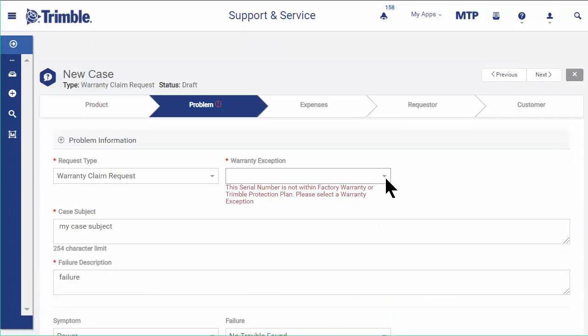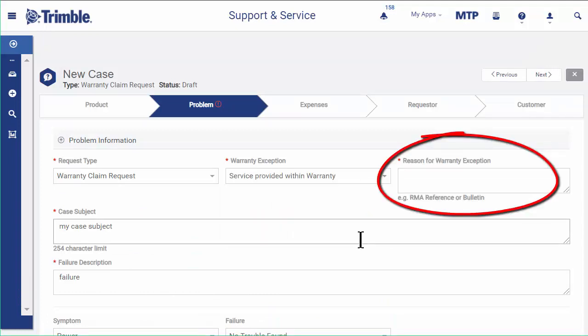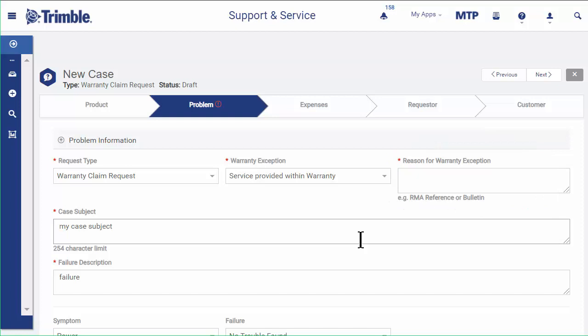For service provided within warranty, enter the corresponding case number or the service bulletin that applies. After this, continue to enter all the necessary details before you submit the claim.